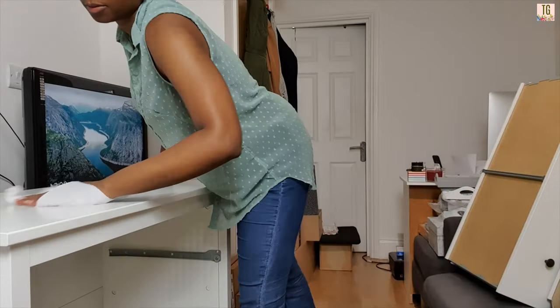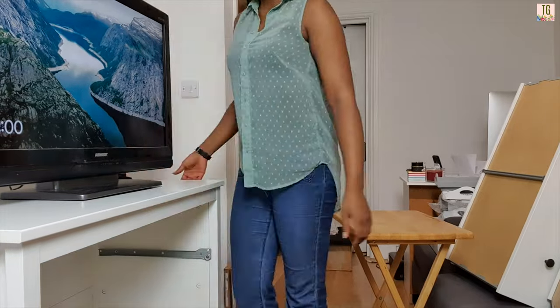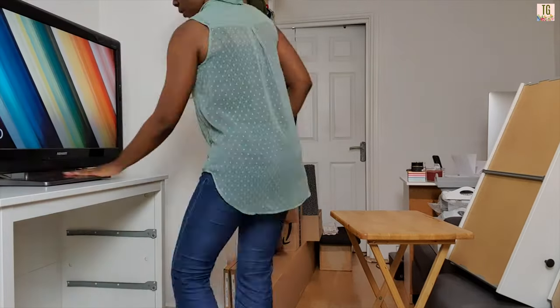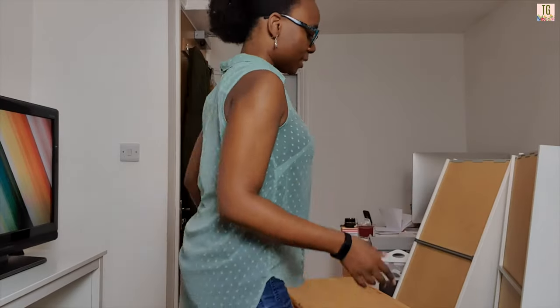All three drawer inserts are done. The last two were a lot quicker because I'd already made the mistake and knew what to do. Now it's time to put it all together. I'm so excited — this looks so good and it's not even done yet. I'm going to move the frame into position first before I put the drawer inserts in, because it'll be heavier once they're inside.